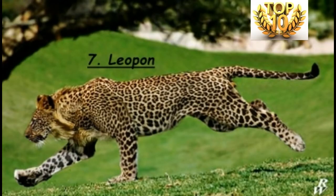Rank Number 7 is the Leopo. A Leopo is a hybrid between a lioness and a male leopard. The head of a Leopo resembles that of a lion; however, the rest of its body looks more similar to the leopard. Similar to the Liger, a Leopo can also only be produced in captivity.